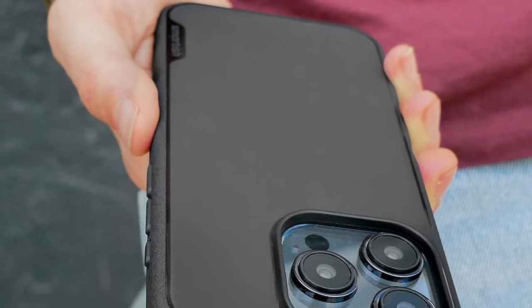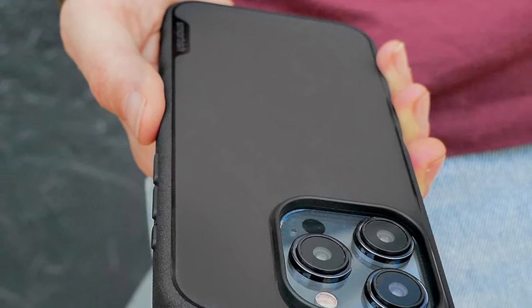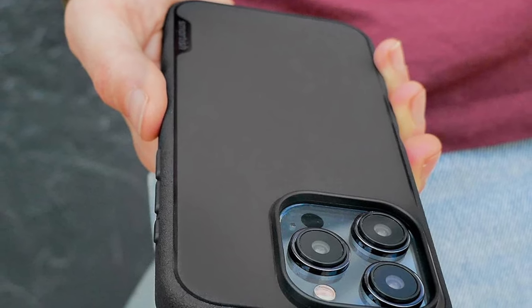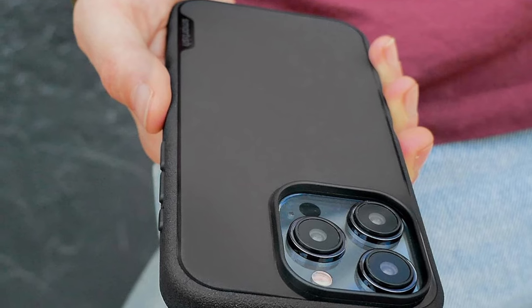MagSafe compatibility ensures seamless integration with MagSafe chargers and accessories, thanks to built-in extra strength magnets. With robust drop-tested construction, the Smartish case guarantees unbeatable protection for your iPhone 15 Pro.